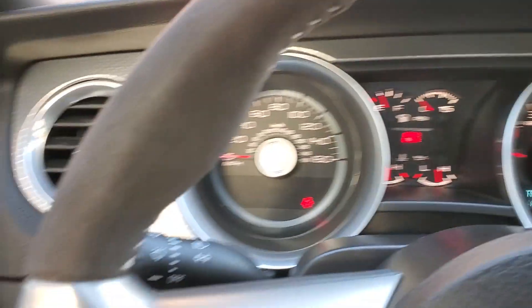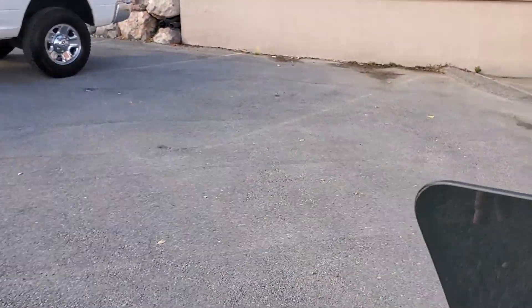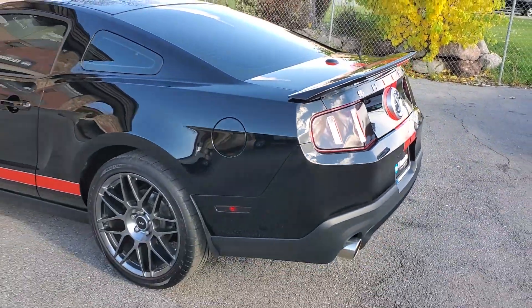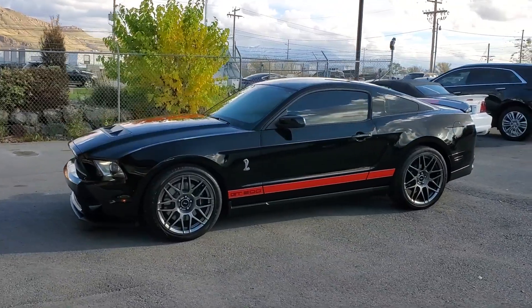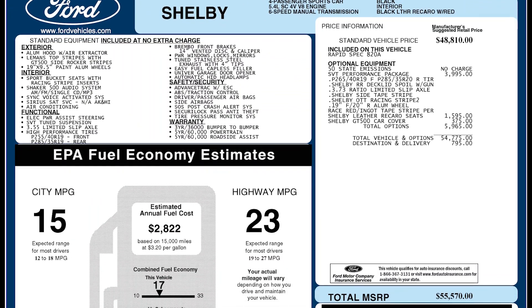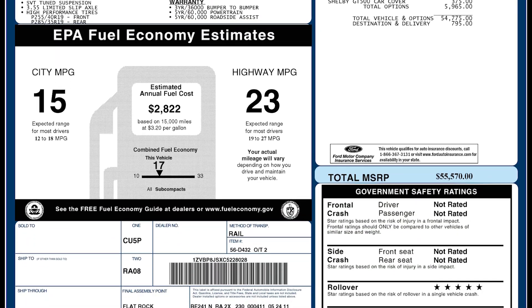And that about wraps it up for this Shelby on the interior. I will add some additional information down in the notes so be sure to check that out. As I mentioned, this vehicle does have a clean Carfax with around 6,000 miles on it. For more inventory visit us at TJChapmanAuto.com. In the spirit of full disclosure, here is a copy of the original label for your vehicle, so you can see what it was equipped with straight out of the factory.